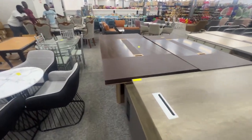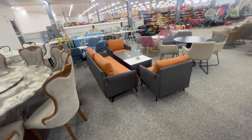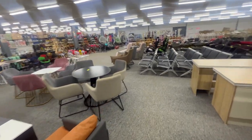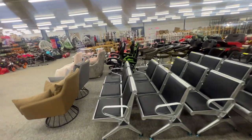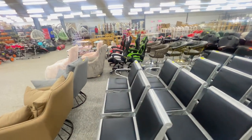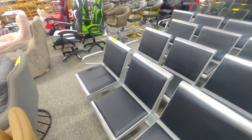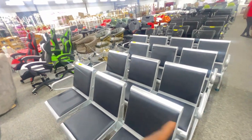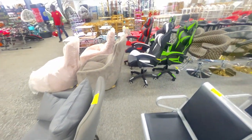Let's walk this way and see what they have on the other side here. For some reason, they have some airport chairs over here — I don't know why. $180 per row. So if you want to put airport chairs in your house, there you go.